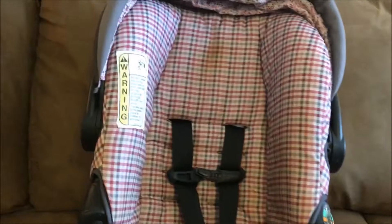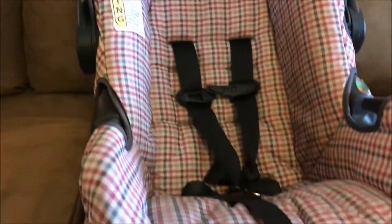Last but not least, the cover needs washing, but I got this car seat for $20, which I thought was a pretty good find. It has a hood — and there you go. You can see that there's a little bit of a stain on the head part, but I think I can wash that out.